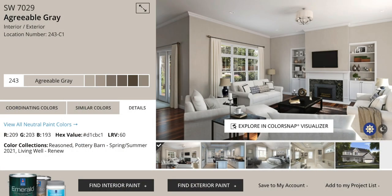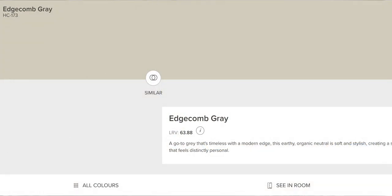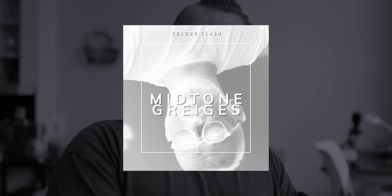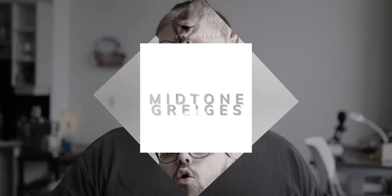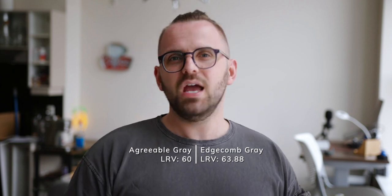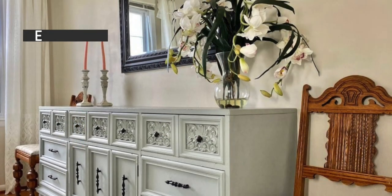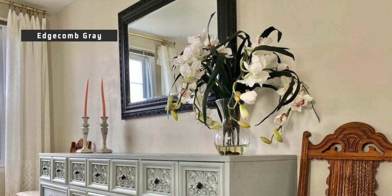Agreeable Gray and Edgecomb Gray coincidentally both have gray in their name, although it could be argued that they're much more than that. Within the neutral category of colors, there's so much variance with your tints, tones, and shades, and I would categorize both of these colors as mid-tone greiges. They're in that mid-tone sector because of where their LRV, or light reflectance value, sits, which is right around 60. Edgecomb Gray tends to be a little bit lighter by about 3%, but they're close enough that they would be used in very similar circumstances.